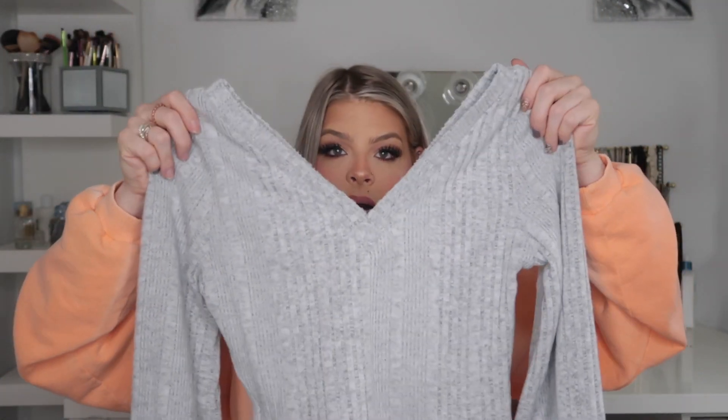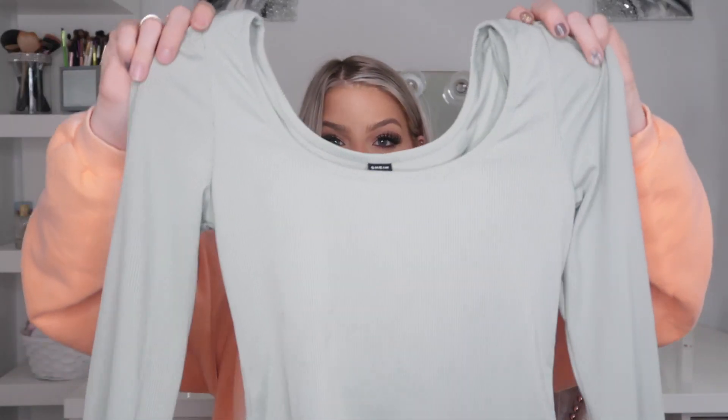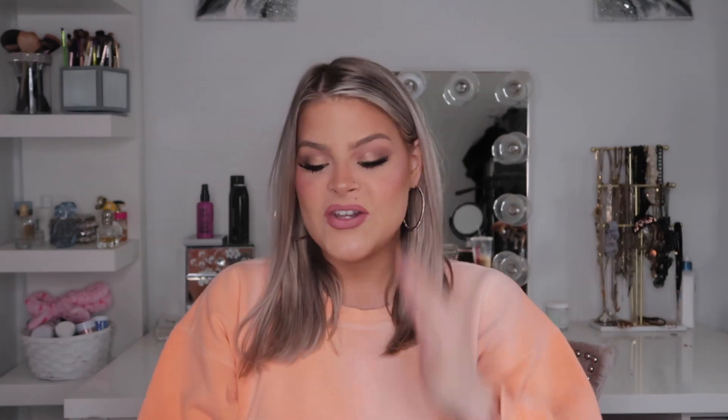She got me a couple tops — I think she got these from Shein, which has some really cute affordable pieces. The first top is so cute — it's like a little gray sweater but the sleeves are kind of ballooned, so it's not super tight and uncomfortable. It's the perfect length for high-waisted jeans and I love how the back and front have a deep V. She got me another balloon-sleeved shirt in a mint green color, and it's a perfect length — not cropped but not super long.